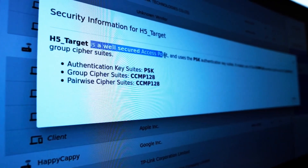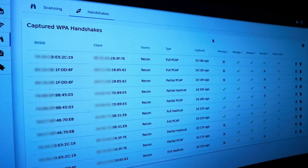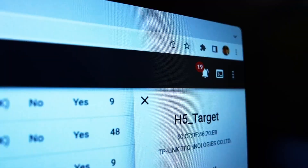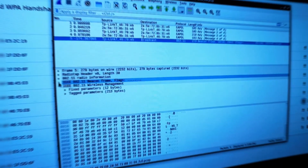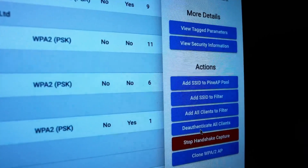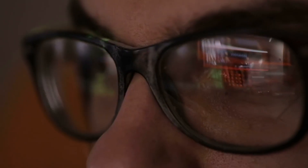This device can watch and record internet traffic. It can see what data is being sent and received, helping to find security problems. It can also be used to secretly place itself between a user and the internet connection, allowing it to change or steal information without the user knowing. Its small size makes it easy to carry and hide, making it useful for people testing network security, but also dangerous in the wrong hands.